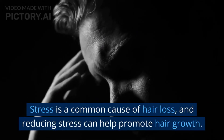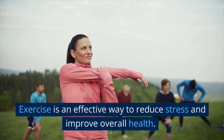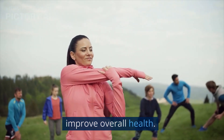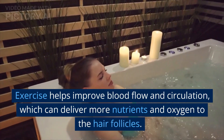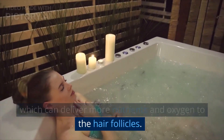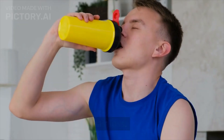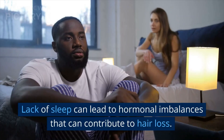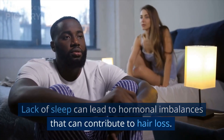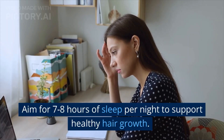Stress is a common cause of hair loss, and reducing stress can help promote hair growth. Exercise is an effective way to reduce stress and improve overall health. It helps improve blood flow and circulation, which can deliver more nutrients and oxygen to the hair follicles, and it also helps reduce stress, which can contribute to hair loss. Getting enough sleep is also important for hair health. Lack of sleep can lead to hormonal imbalances that can contribute to hair loss. Aim for 7 to 8 hours of sleep per night to support healthy hair growth.